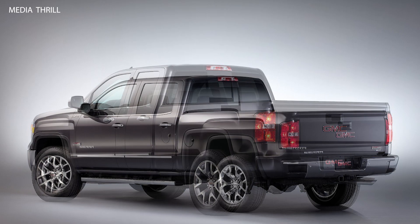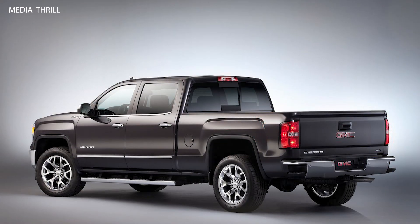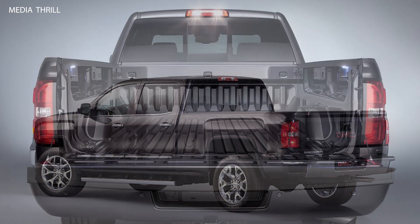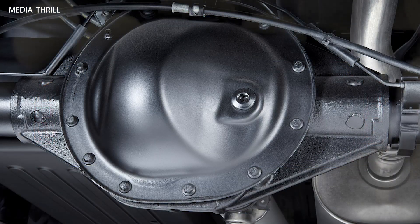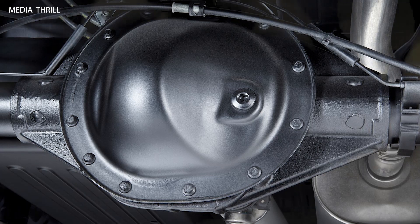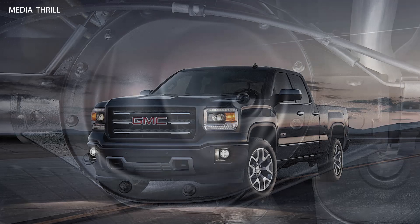Towing Capacity: when properly equipped, the 2014 Sierra had a maximum towing capacity of up to 12,000 pounds, making it suitable for towing trailers, boats, and other heavy loads. Payload Capacity: it boasted a payload capacity of up to 2,108 pounds, allowing it to carry heavy cargo in its bed with ease.